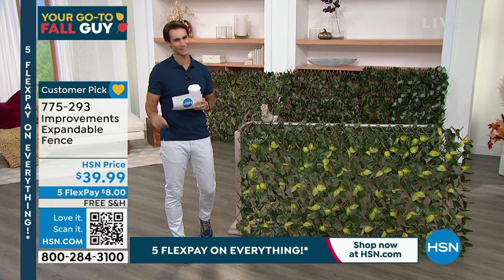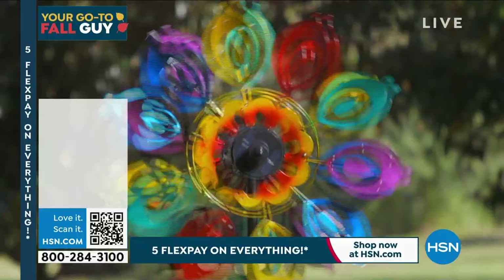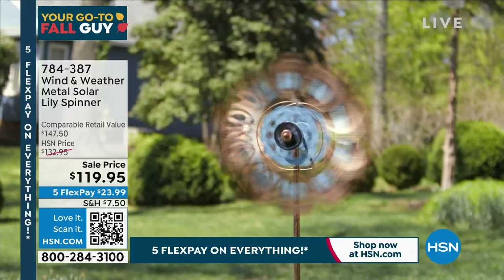That is a big customer pick. Coming up — Wind & Weather wind spinners that are also solar powered. This is Guy's pick. The multicolor usually sells out first. There's also purple and verdigree or blue and verdigree options. These are big — six feet total; you put them about a foot in the ground so they stand about five feet. They're designed to catch the wind, move in opposite directions, catch the sun, and light up at night. $119.95.